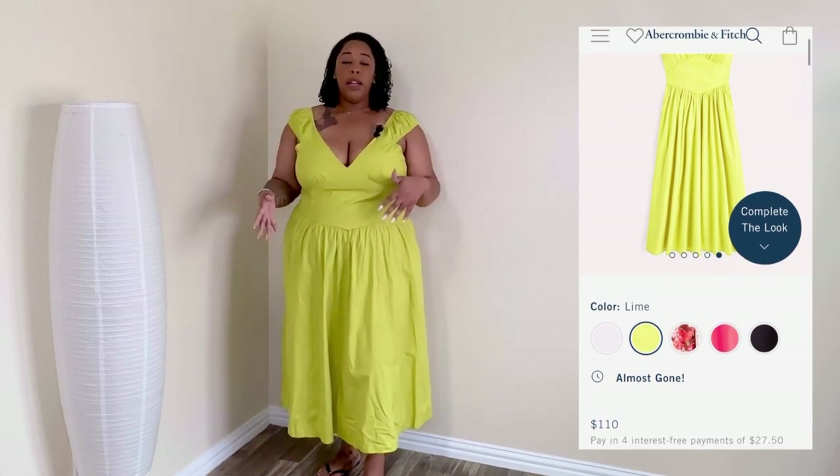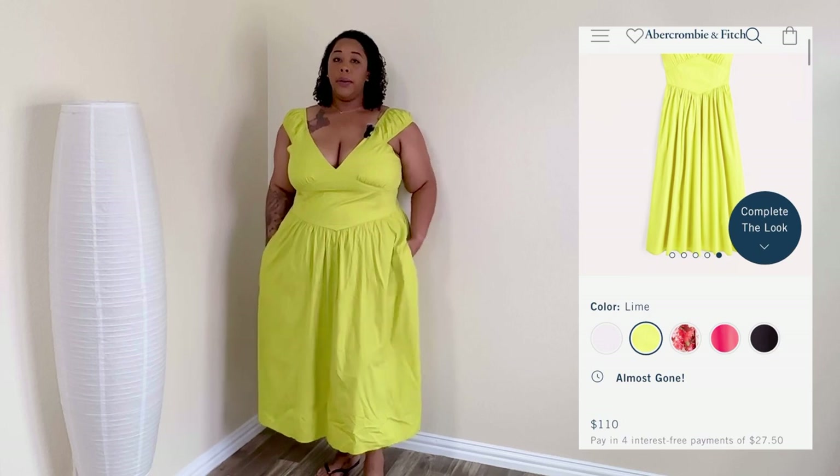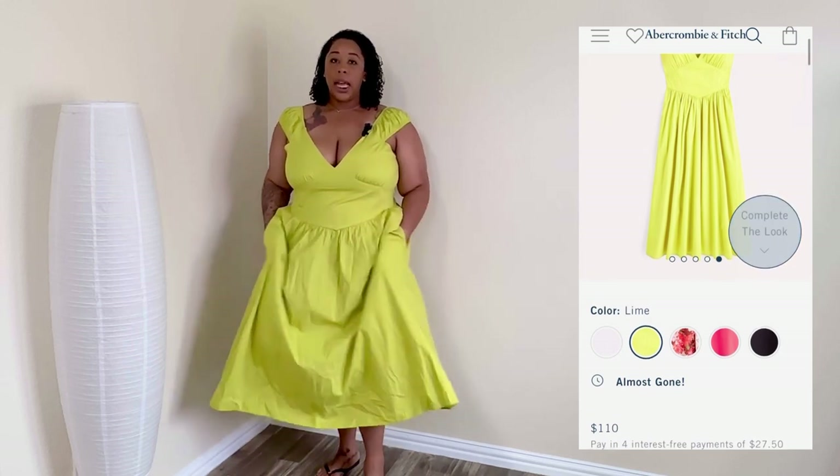I'm thinking some cute clear sandals with this dress, hair up, some cute accessories — it would be so cute. I love the quality of this dress, I love how thin it is, and I love that it's not see-through.